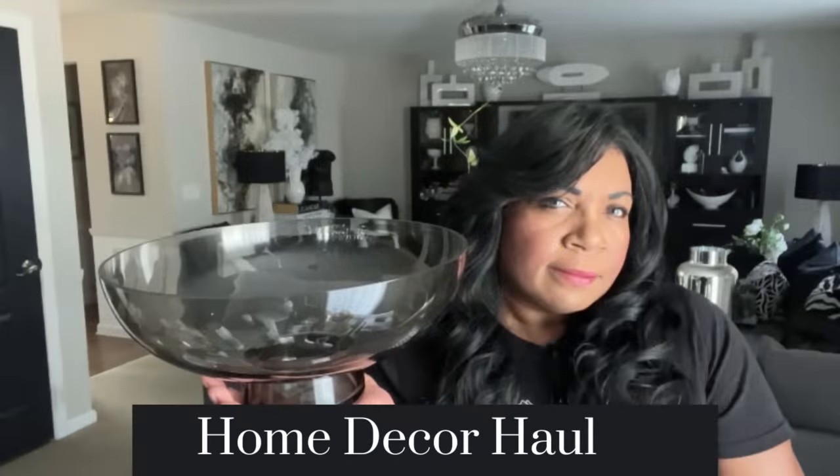A couple of days ago I showed you a home decor haul featuring some things I had picked up for April. I didn't showcase everything because it was a lot of items. If you missed that video, I'll leave it linked in the description box below as well as in the iCards above — I found some really pretty pieces. In today's video, it's going to be sort of a continuation of that, showing you the things I picked up that I haven't yet shown you.